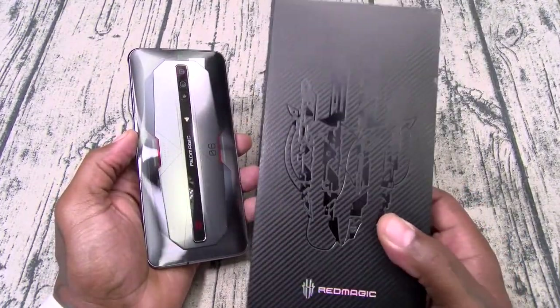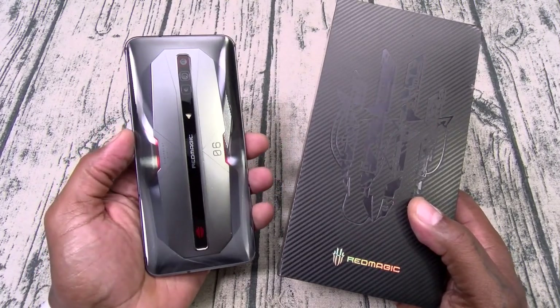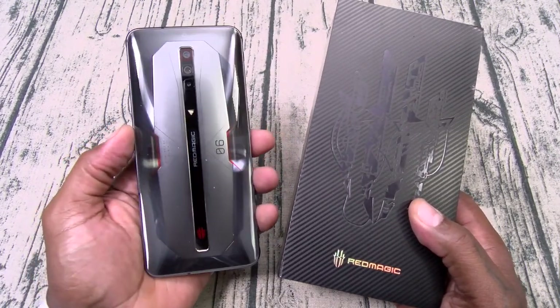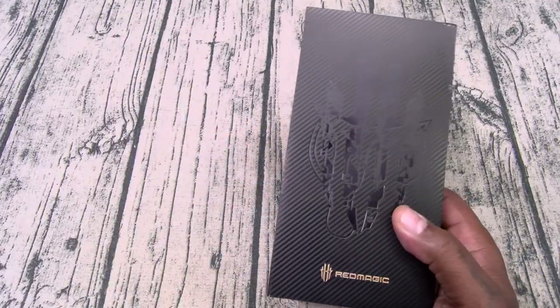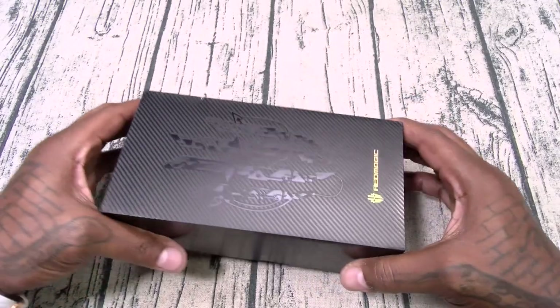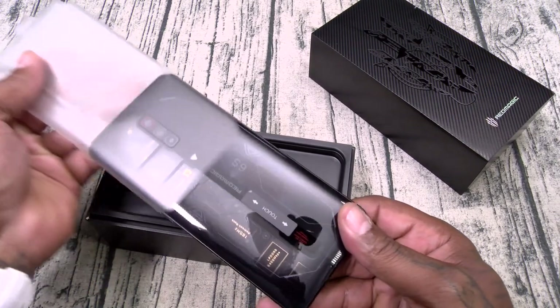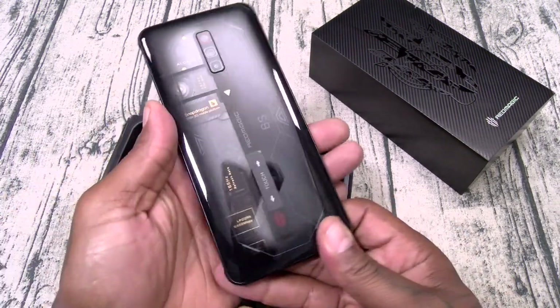Starting at under 600 bucks: higher refresh rate, dual speakers, bigger battery, faster charging speeds. I mean, come on. Watch this video, pay attention. So let's unbox it. Inside — of course it comes in two colors, Cyborg and Ghost. Y'all know I had to get the Ghost, the transparent back.